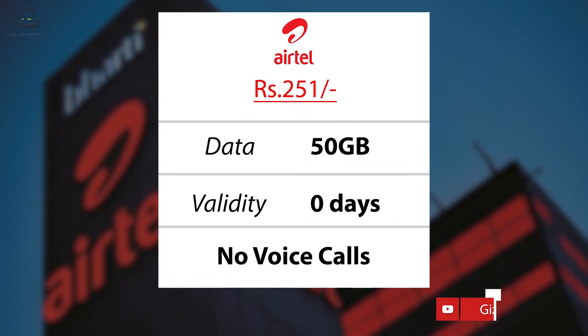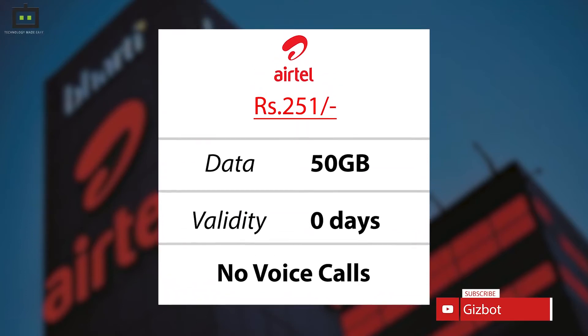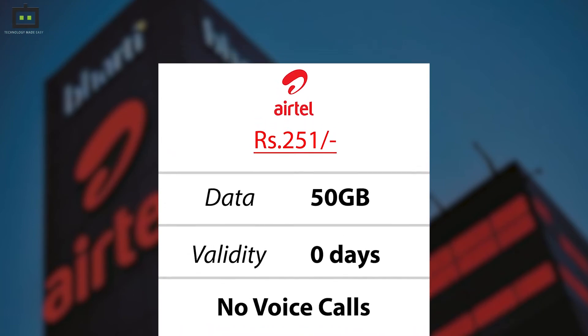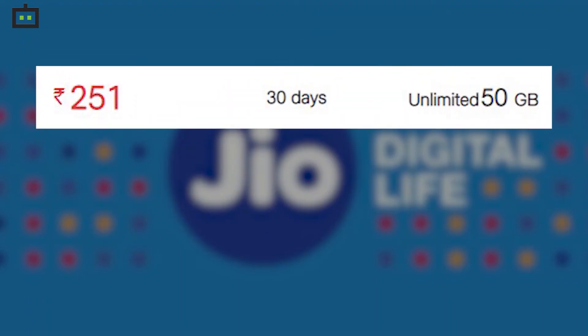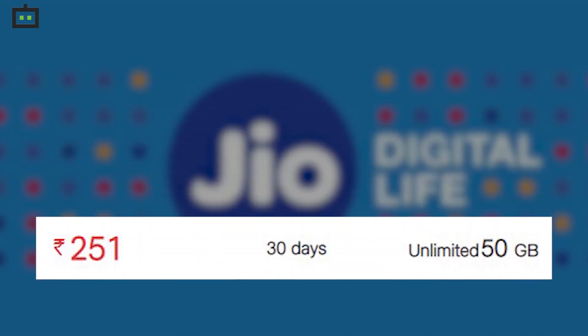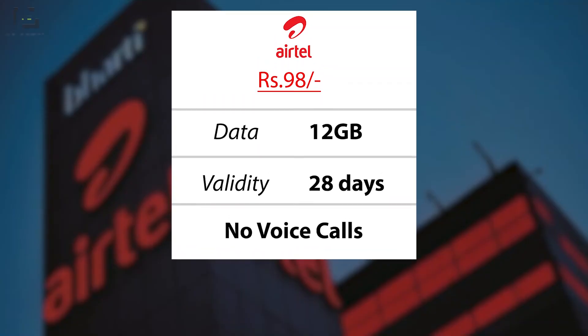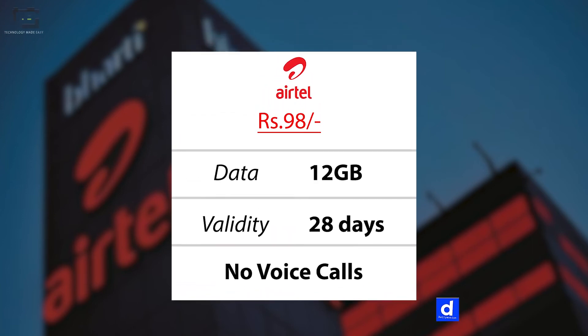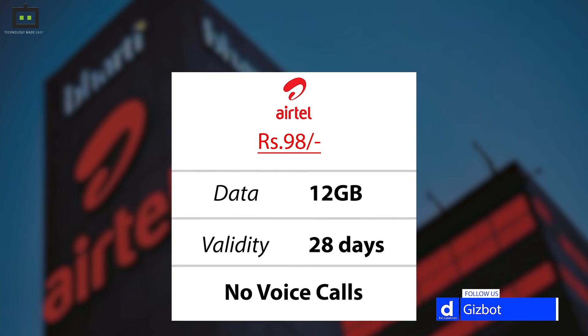Let's talk about Airtel's Rs 251 data voucher, where you get 50GB data until your base plan exists. While Reliance Jio's pack is only valid for 30 days and offers 30GB data only. Airtel is also offering an Rs 98 voucher providing 12GB data for 28 days, as against 6GB data earlier.